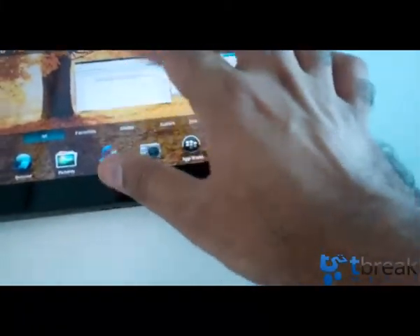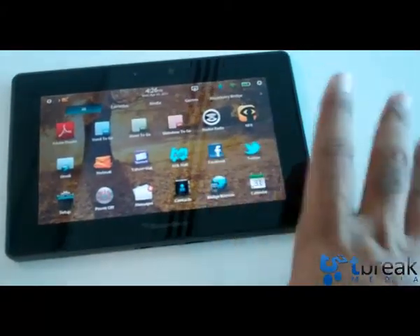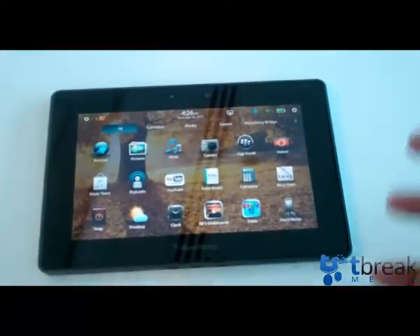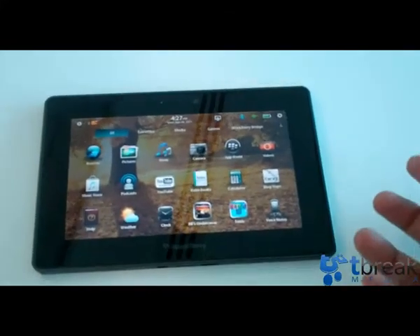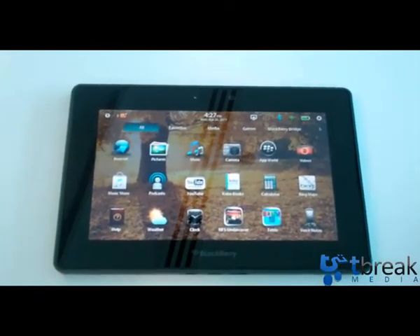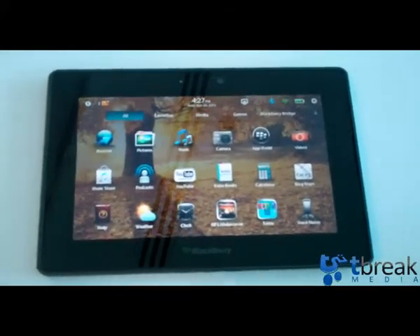You've got Word2Go, Sheets2Go and Slideshow2Go, which do work. Twitter and Facebook are just web apps rather than native applications. It's got great potential, but RIM needs to work on the software, bring in a lot of apps that people use, and improve the bridge functionality. I think they have a solid product that over time could possibly be refined into a true iPad challenger, but RIM really needs to move fast. For tbreak.com, I hope you enjoyed this quick look at the BlackBerry Playbook.